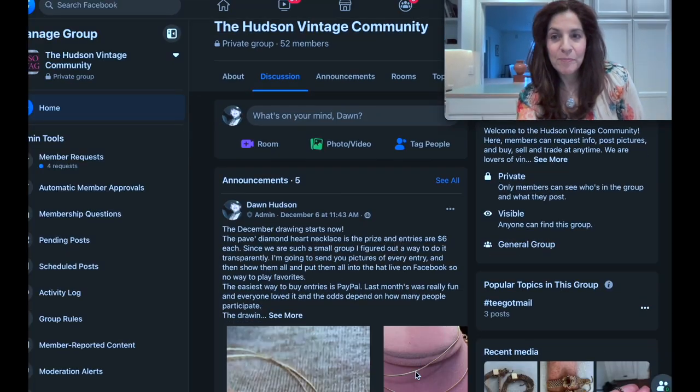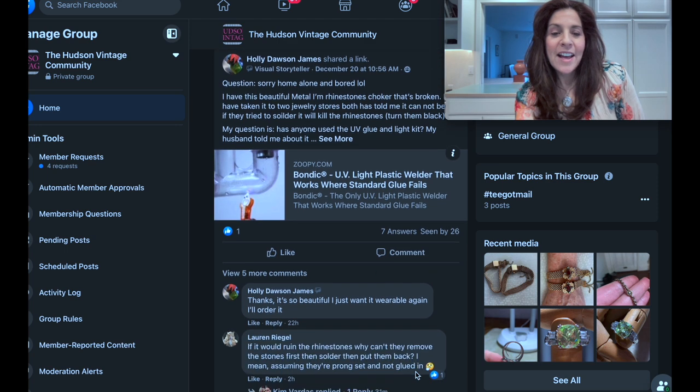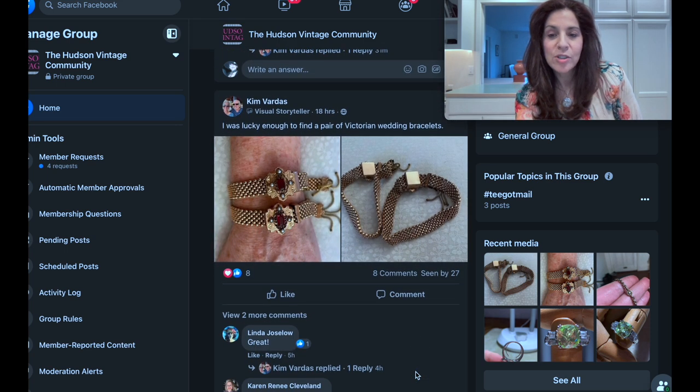Hi, I'm Dawn, this is Hudson Vintage. This is a special Christmas break edition where we are showing favorite pieces from the Hudson Vintage community. This is the Facebook page, and you can see what's going on. This was a drawing I mentioned on the YouTube channel — we have all kinds of requests for information and people sharing their knowledge. I put the post out on YouTube and on Facebook.